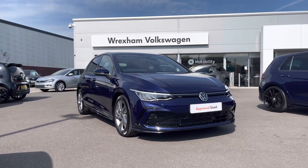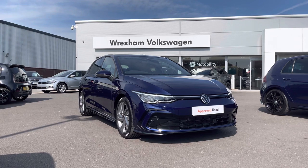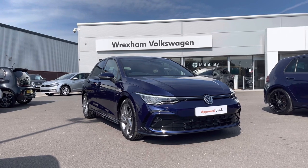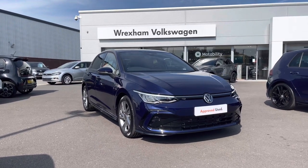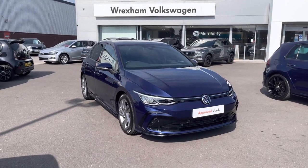Hi and welcome to Wrexham Volkswagen. My name is Shannon and today I'll be showing you around this Volkswagen approved used Golf that we currently have in stock. This sporty model is a 2 litre TDI 150 PS R-line trim finished in Atlantic blue metallic paint. This car does come with a 2 year Volkswagen warranty, so if you'd like to find out more information please give us a call on 01978 340600.